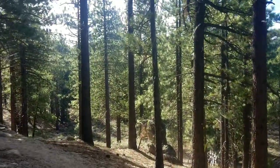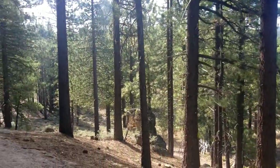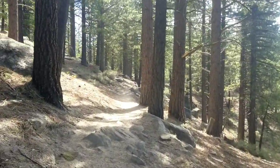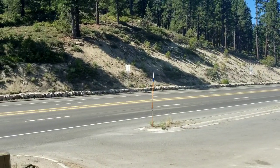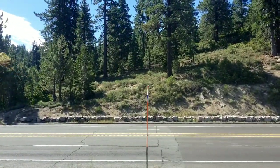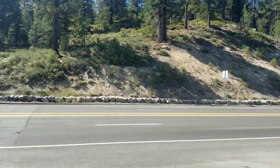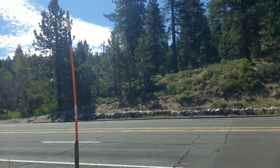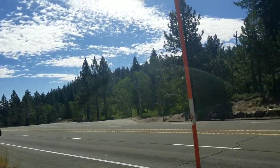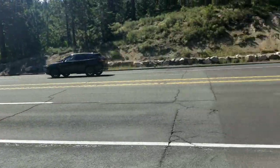I can hear the road pretty distinctly now. You can see I'm way further down in elevation — I think I have maybe about a mile until the road. This is Highway 50 that connects Carson City to Tahoe. It is a very wide and fast-moving road, so I'm going to turn this off until I'm safely on the other side.